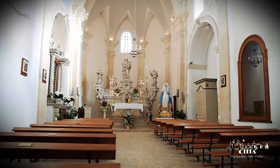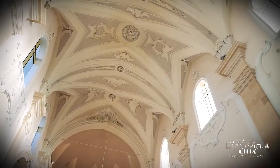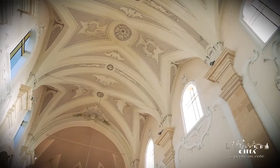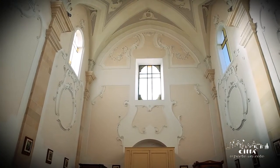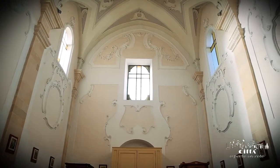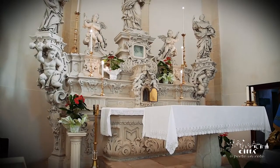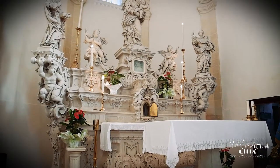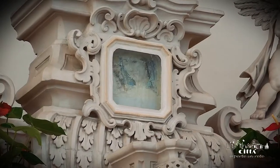The interior of the church is small, with a single rectangular nave featuring star-shaped vaults embellished with elegant decorations. The high altar in Rococo style is notable for its elaborate beauty, having at its center an ancient image of the Madonna of the Palm.